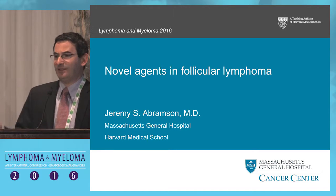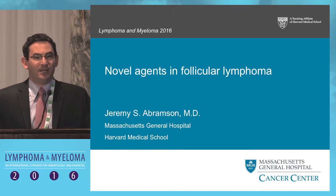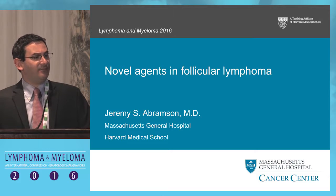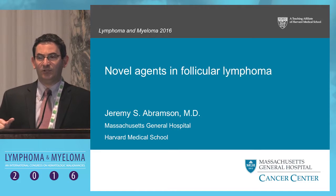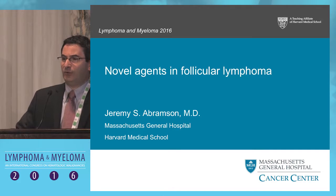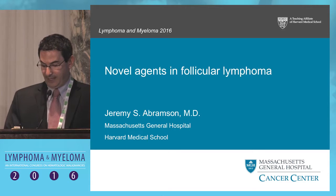It will be my pleasure to talk about novel agents in follicular lymphoma. Today I'm going to focus in my 20 minutes on those agents that we have readily available at our fingertips right now in the clinic and data surrounding those. I'll give just a hint at the end about those agents that are more investigational in clinical trials, but I'll have another shot at the microphone to review some of those newer agents in the setting of our upcoming debate.